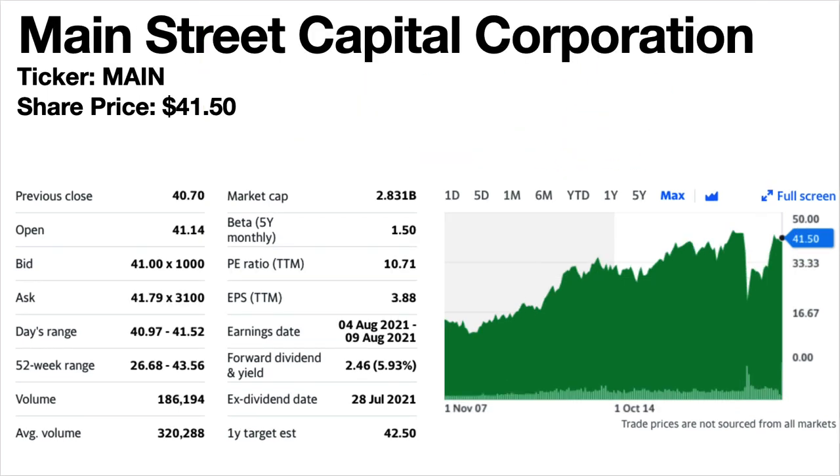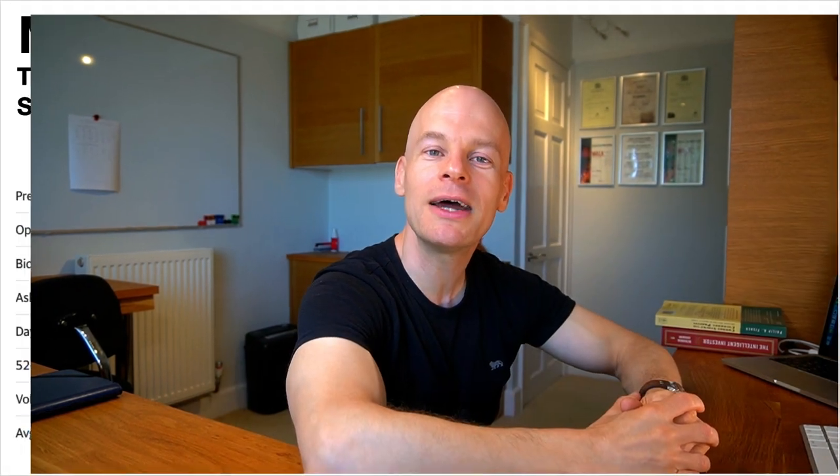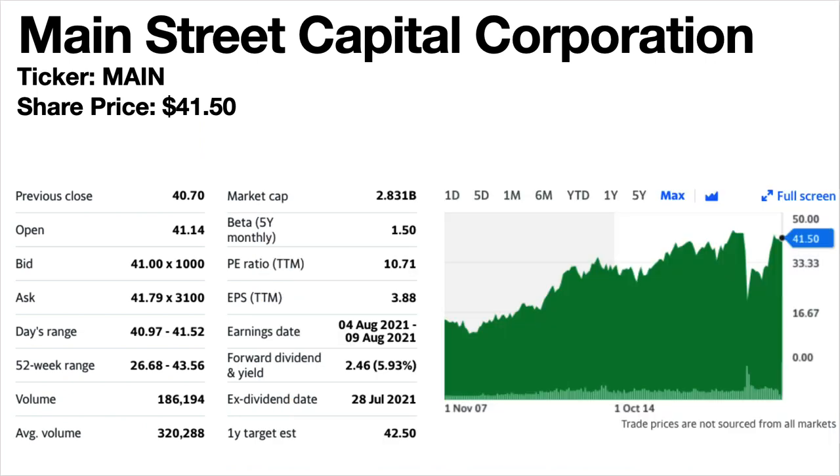Main Street Capital Corporation, ticker symbol MAIN. Share price is currently $41.50. If you've watched my channel you'll know I'm a big fan of MAIN — I own lots of shares in it and have made many videos about it. I'll put links in the description. I was buying it at a much cheaper price than it is now but it's still a very good company. The current dividend yield is 5.93%. The share price trend has been climbing. The dividends are very consistent and have been growing since 2010, with both monthly and special dividends, although the last special dividend paid was in 2019.